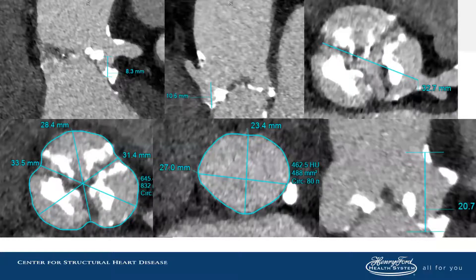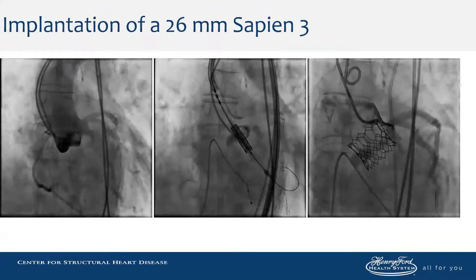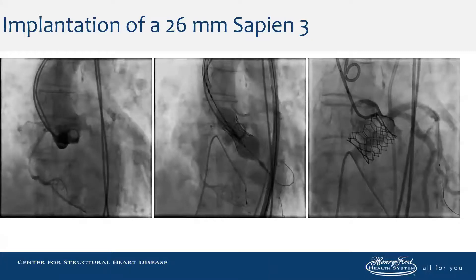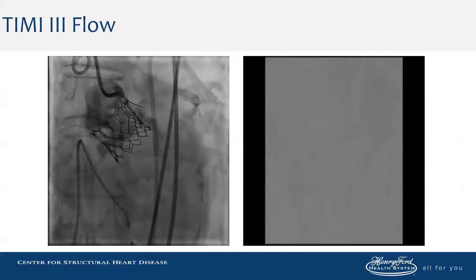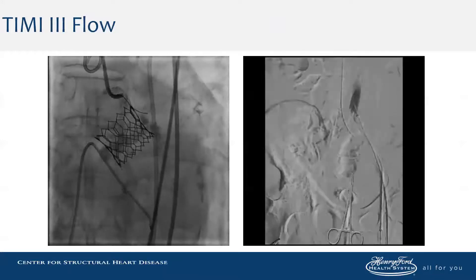This is another case of a low left main with a bulky coronary leaflet. The size of valsalva is wider, so we thought this was a borderline case and proceeded with coronary protection. It was not a candidate for BASILICA due to excessive calcification of the left coronary leaflet. After transcatheter valve implantation, there was TIMI-III flow. We thought this was borderline, so we just pulled the wire back and thought there was still flow in the left main.